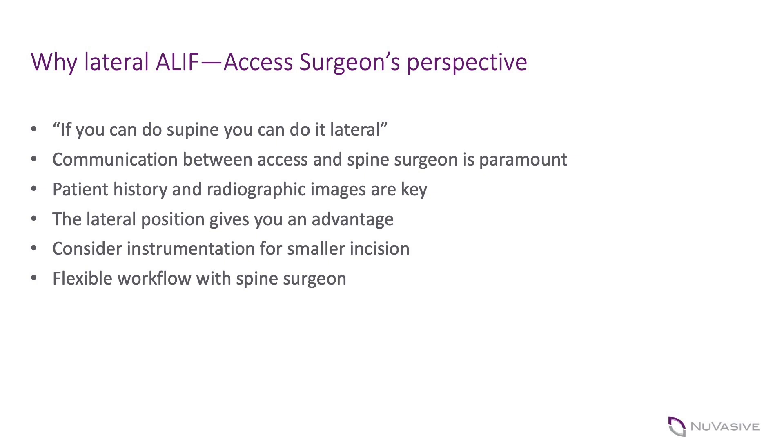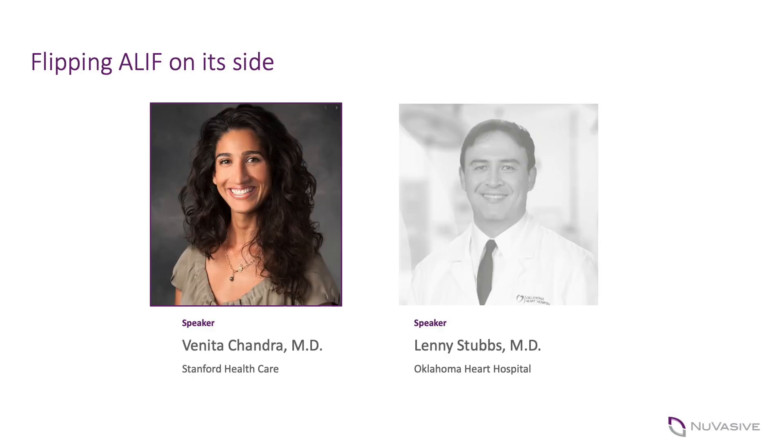Vanita raised two important points. First, she came into lateral ALIFs with significant supine ALIF experience, which helped her understand anatomy — it's really the same thing except the patient's on their side, though the view and degree of exposure is more focused in the lateral ALIF. Second, an important aspect is continued communication between access surgeon and spine surgeon. Unlike in supine ALIFs where retractors are stable, in the lateral position the left iliac vein can easily slip under the retractors due to gravity during cage placement.